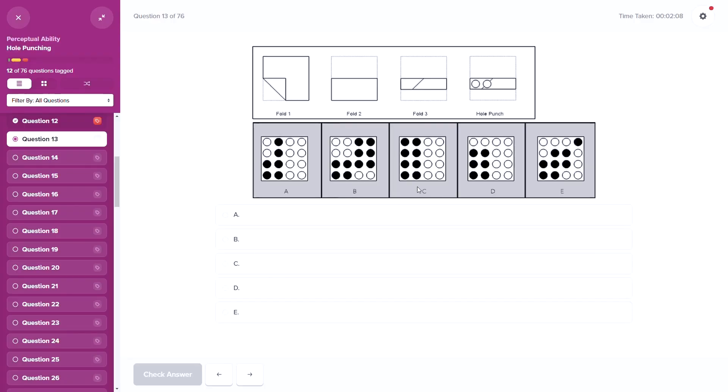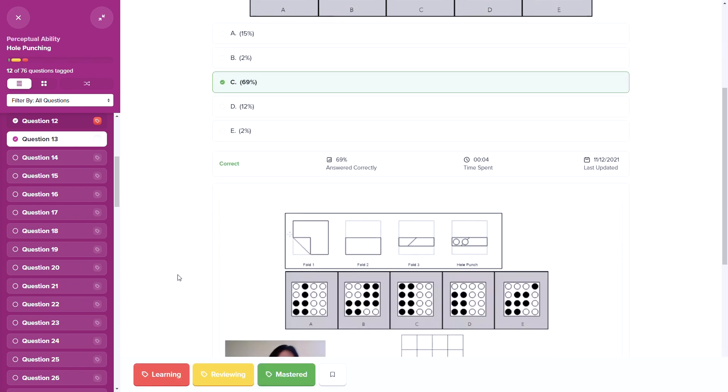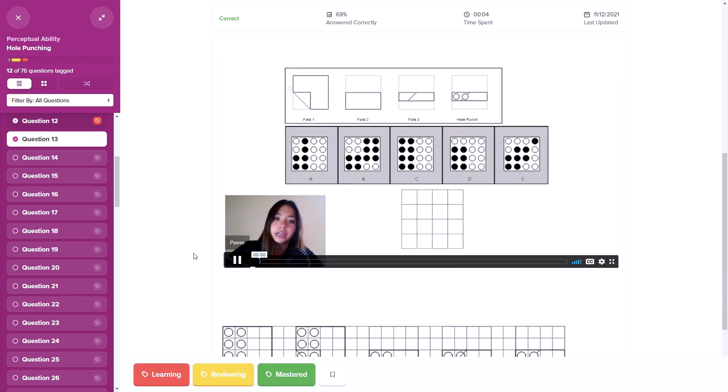On the second point of practice work, Bootcamp just crushes it. Not only do they provide more practice work than just about everybody else with 13,000 practice problems and 10 full-length tests, but the quality is also really good. The practice questions from DAT Bootcamp are highly realistic in terms of content and difficulty, and we thought they closely mirrored the real thing.